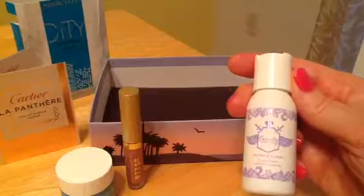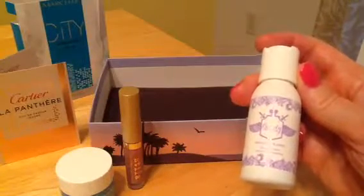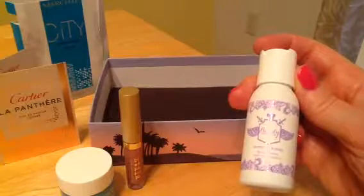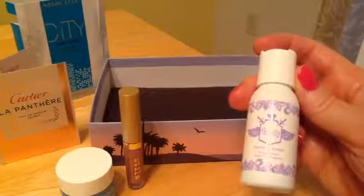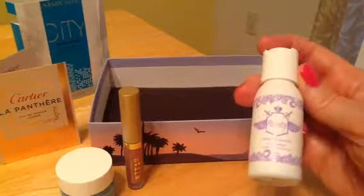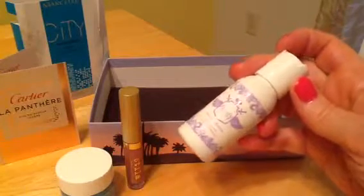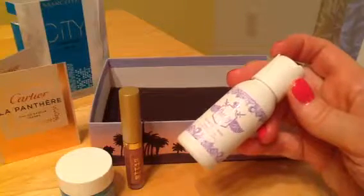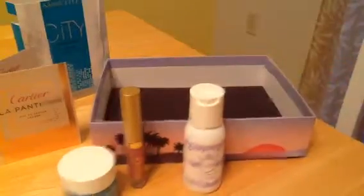Then we have Beauty Protector Protect & Blonde — I don't think I've had this product before. It's a cleanser to moisturize blonde strands and amplify cool tones. I have blonde going on its way to gray, so I'll take anything. 'Cleanser' I assume means shampoo.